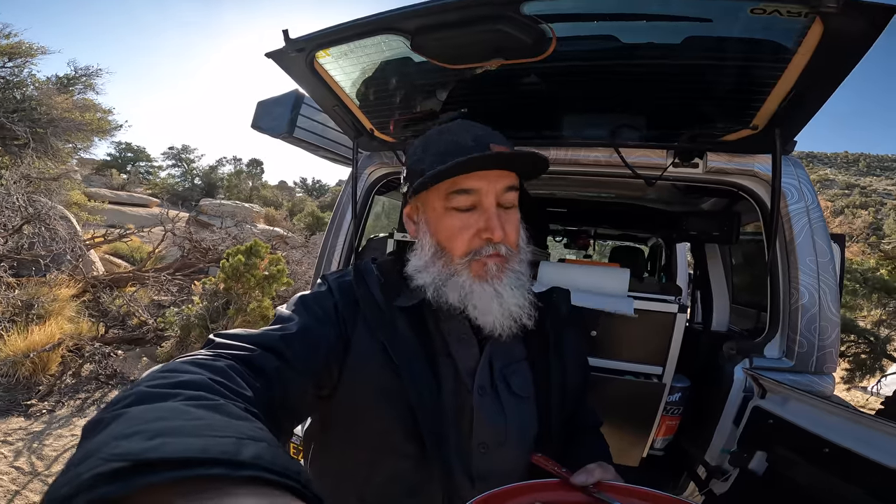This morning, Brad is making breakfast — he cooked some blueberry pancakes with vanilla-infused maple syrup. It's really, really good.